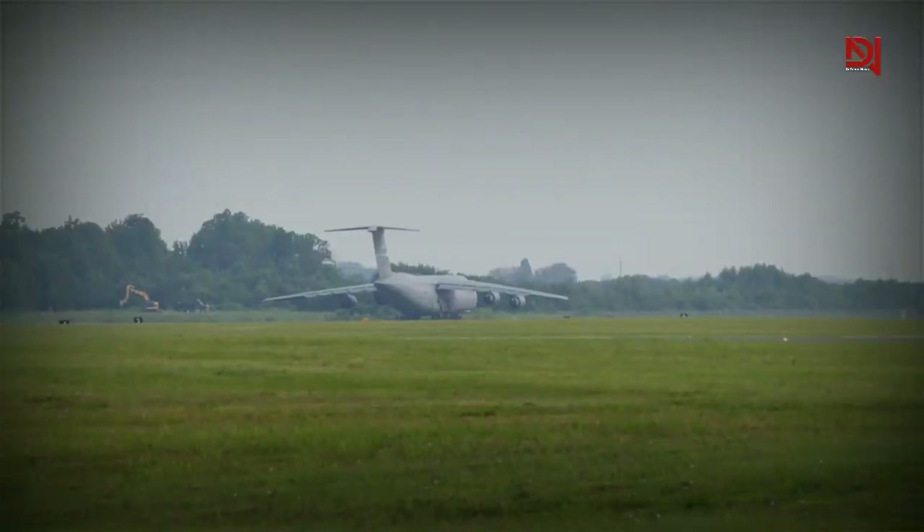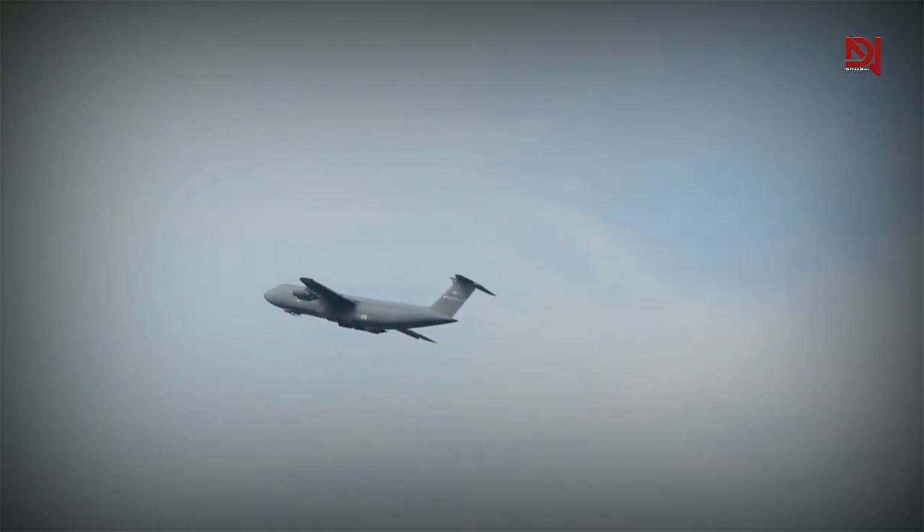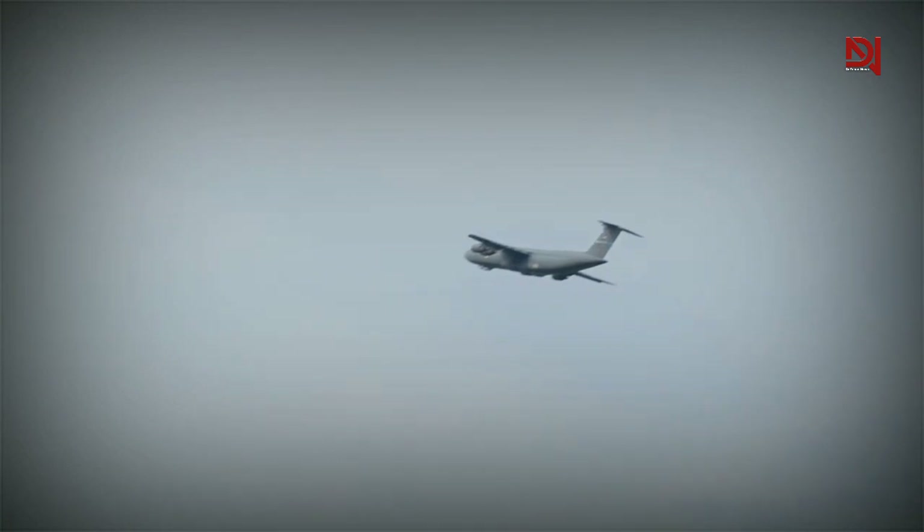With departure reliability rates surpassing 90% and payload enhancements of 20% compared to previous C5 models, the Super Galaxy is consistently delivering greater value to the warfighter on each mission.